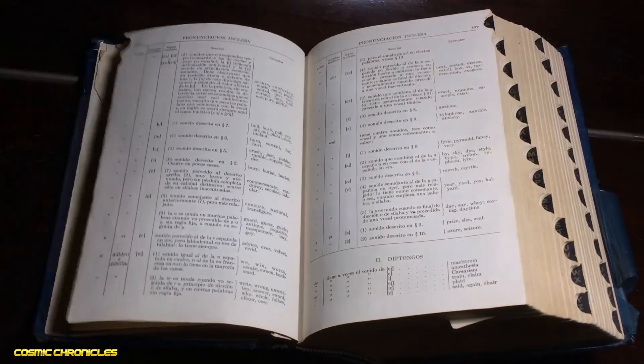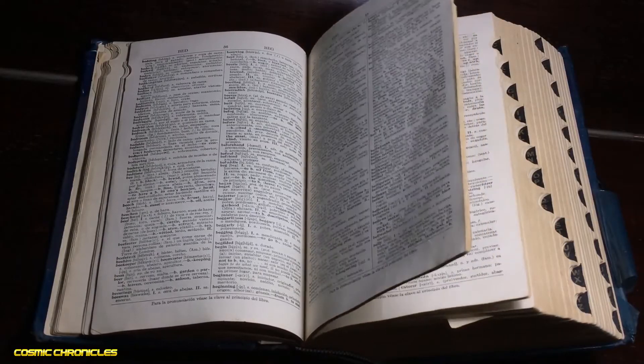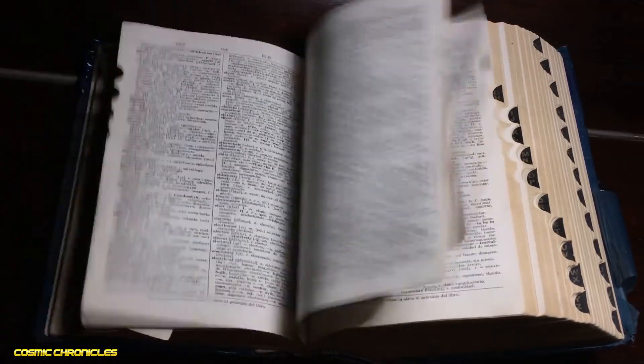One of the most intriguing aspects of the Voynich manuscript is the level of secrecy and codebreaking that has surrounded it for decades. During World War II, the US military even assigned a team of codebreakers to try and decipher the text, but they were unsuccessful.